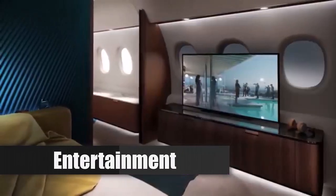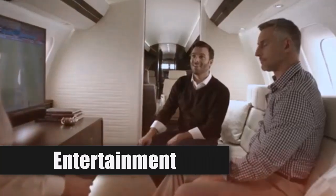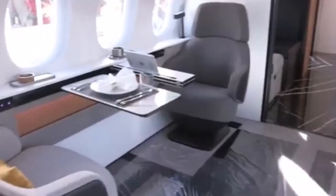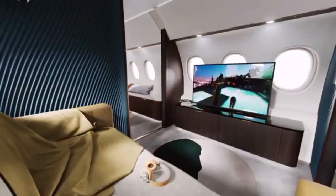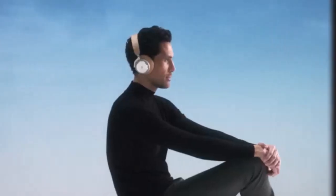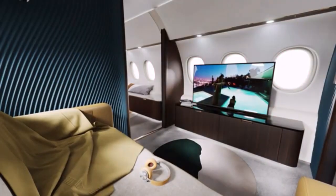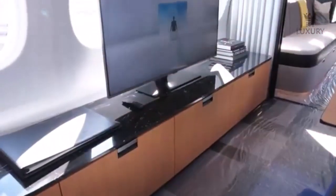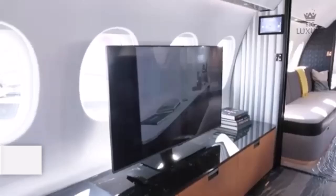The cabin is equipped with a state-of-the-art entertainment system known as Falcon Connect, offering high-speed internet access, real-time TV streaming, and a wide array of audio-visual options. This system allows passengers to enjoy movies, music, or gaming during their journey. Personal monitors are available throughout the cabin, providing tailored entertainment experiences for each passenger.